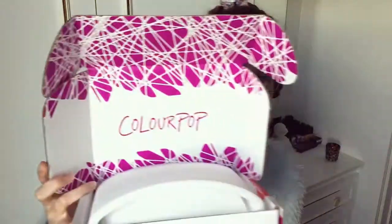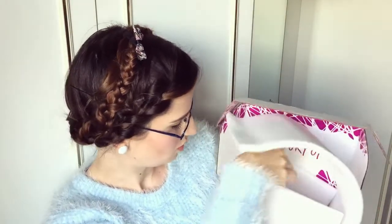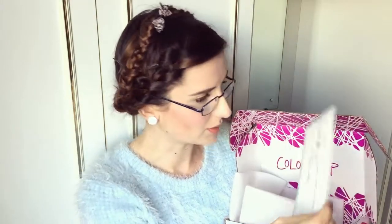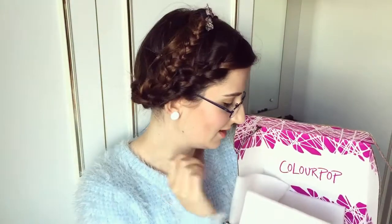Here we go — this is what the box looks like: ColourPop. There's this spongy stuff getting everywhere. There's a little card with tips and tricks on how to do your eyeshadow, with instructions on the back. Oh, that is adorable — there's a little note in here. They've handwritten a note and it says, 'Hi Katie, Coco Puffs are cool but we are cuckoo for you. Kiss kiss, ColourPop.' That's cute, I really like that. That's adorable. I love cute things.